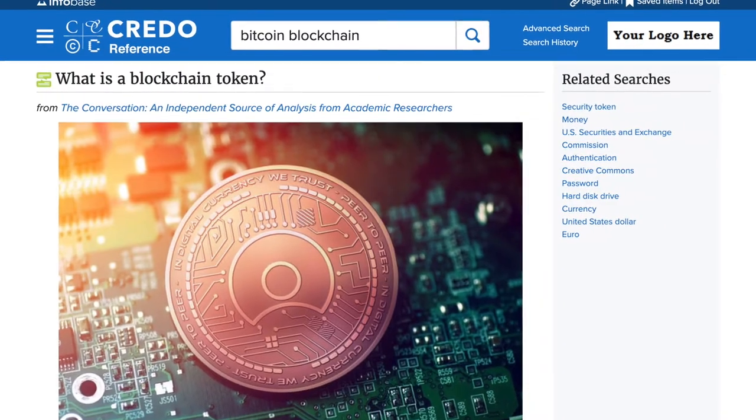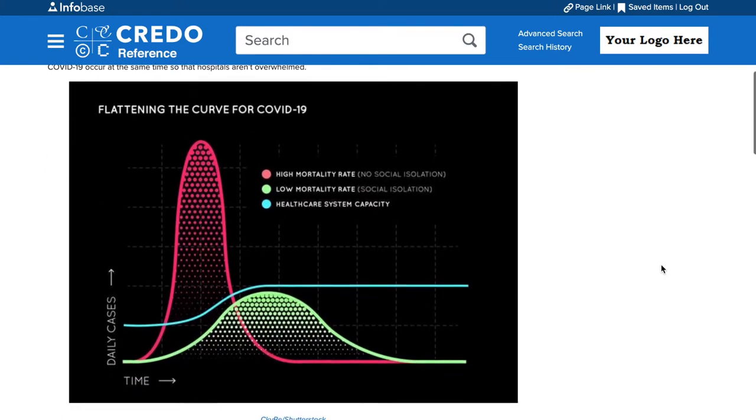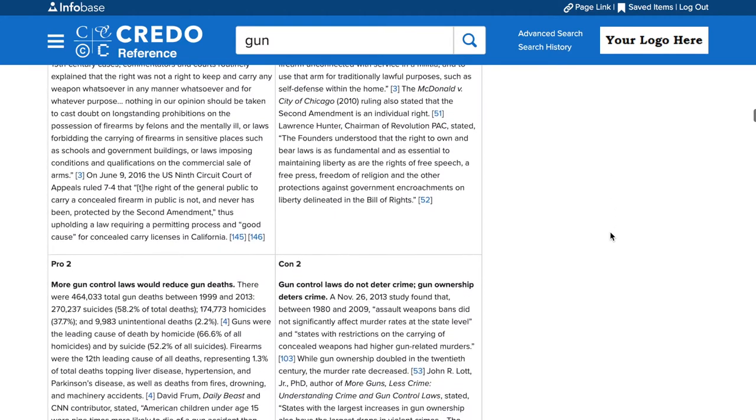Need information on current events? Credo offers current, fact-based content on controversial or politically charged topics, giving students a reputable foundation of knowledge to understand these complex issues.